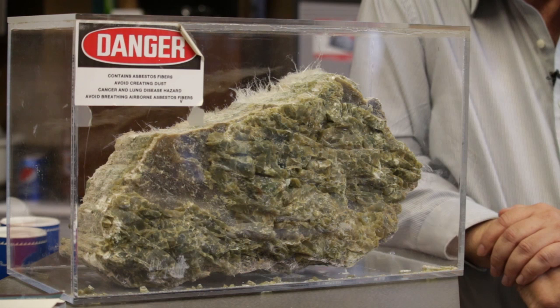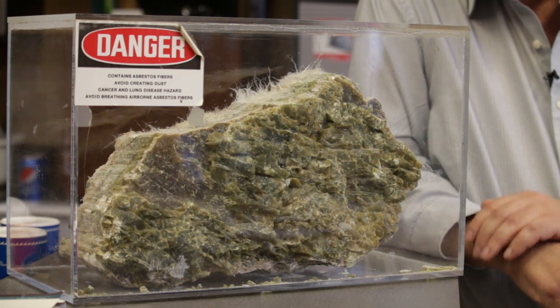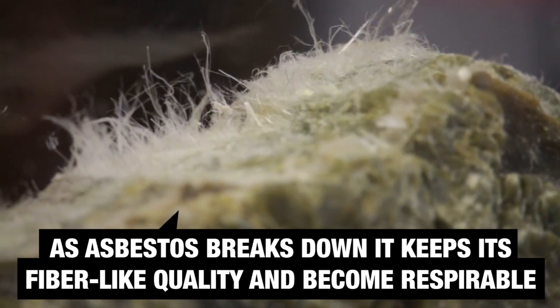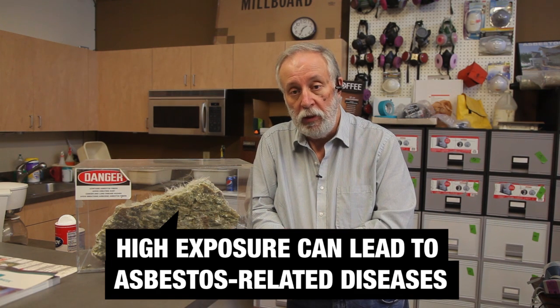Unfortunately, as you break down pieces of asbestos rock, asbestos fibers become smaller and smaller and smaller. Where the problem seems to be is they still keep their fiber-like quality — the crystalline fiber-like quality — and therefore become respirable particles. Once we get them trapped in the lungs, usually from very high exposures over extended periods of time, then we start seeing some of those asbestos-related diseases.